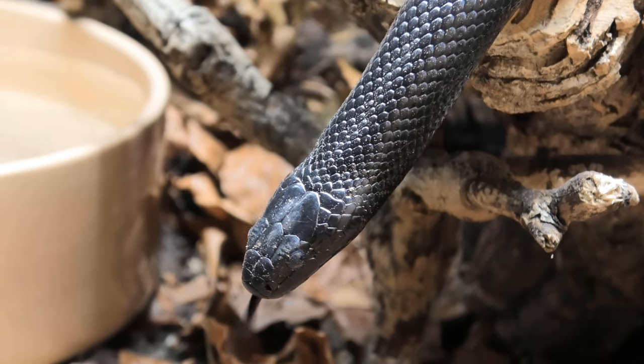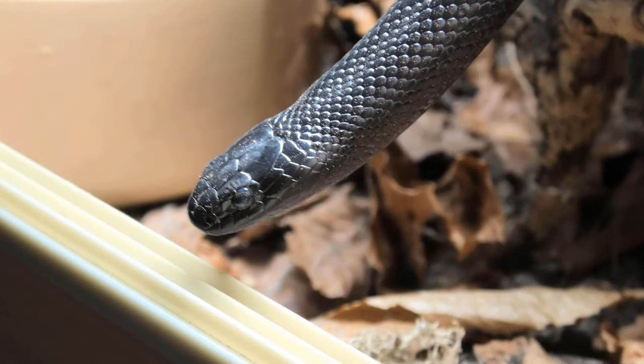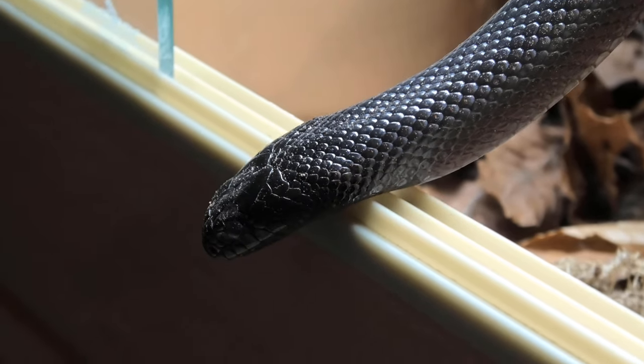I say 'may' because no one has actually directly studied this in snakes. The reason for this is that you would have to willingly induce respiratory infections in snakes to test it, and obviously this isn't going to make it out of ethical review. So I can't say this is 100% fact in regards to snakes, but there's a lot of information we can go off that makes a lot of sense.